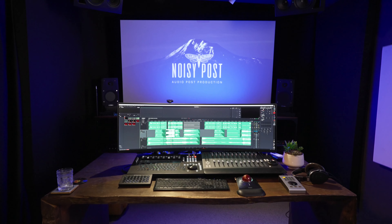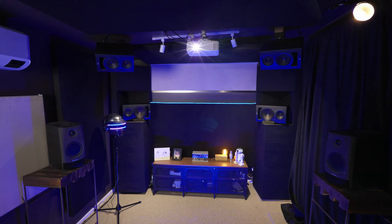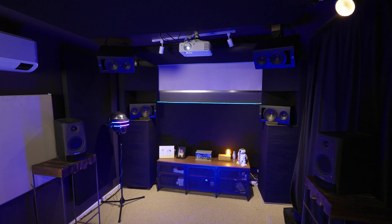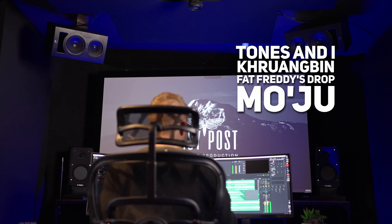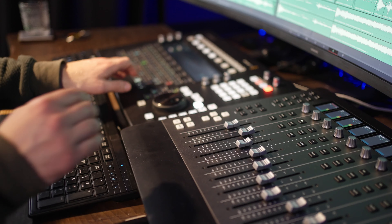I'm Benny Knopp from Noisy Post and we have a stunning 7.1.4 Dolby Atmos mix room, and I'm keen to bring your music to life with Dolby Atmos. I've mixed music and live concert broadcasts for artists such as Tones and I, Karang Bin, Fat Freddy's Drop and Moju, just to name a few.